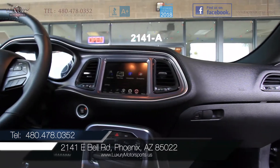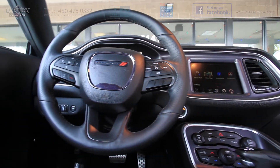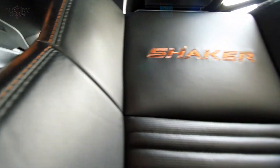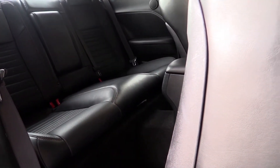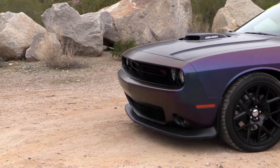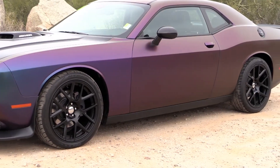We encourage you to rush on over and put this powerful RT through its paces today. It is a blast to drive and offers the true classic American muscle car experience. Whether you want those burnouts or even a more composed long-distance road trip, this performance coupe has got you covered with its crisp, responsive, and confident driving dynamics.